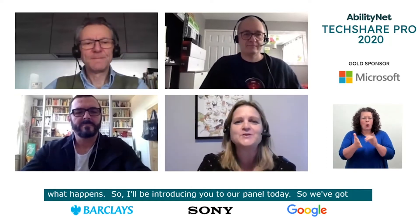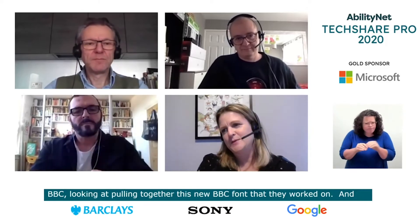I'll be introducing you to our panel today. We've got David Bailey and Gareth Ford Williams from the BBC, and also Bruno Marg. Between them, they're going to be talking about this journey they took around the BBC, looking at pulling together this new BBC font that they worked on. There'll be a few hints and tips as well at the end, and looking at busting a few myths. I'll leave these guys to introduce themselves — David's going to go first.